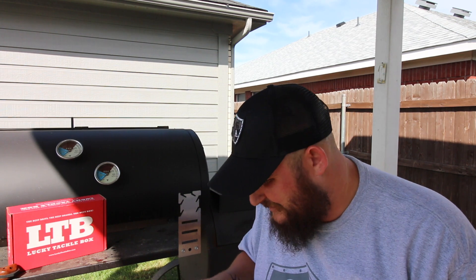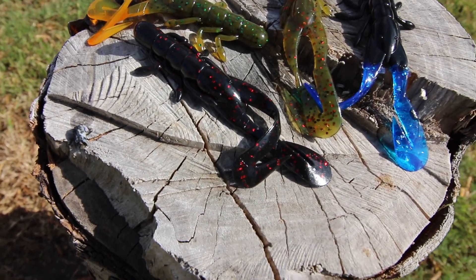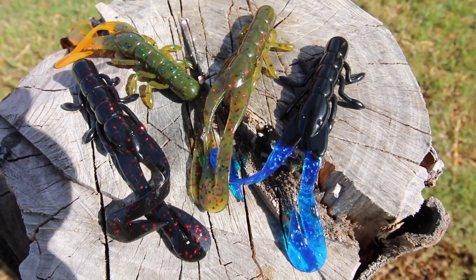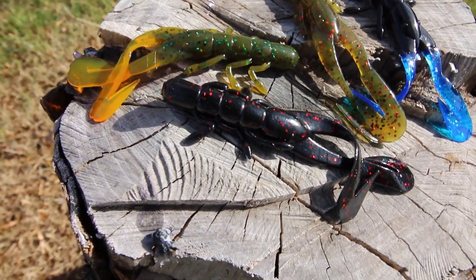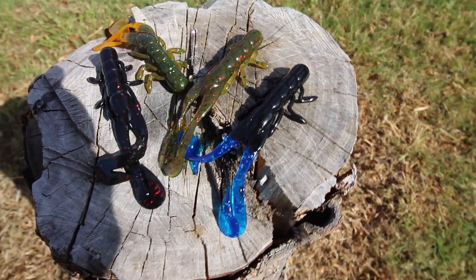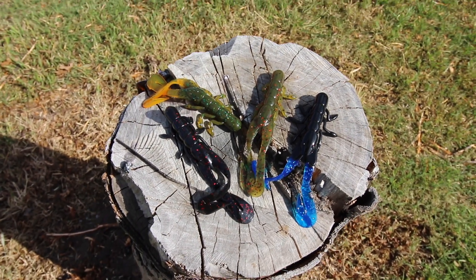Here's one of my favorite things in this box — the Mr. Twister four-inch Buzz Bug. This comes in several different colors in one bag, which is absolutely awesome. You don't have to buy multiple different ones to figure out what color they're on that day. You've got all three or four colors: pumpkin, black with red flake, a nice blue, and black and blue. Those are the colors you're gonna go after anyway — one bag, figure out what they're biting on.